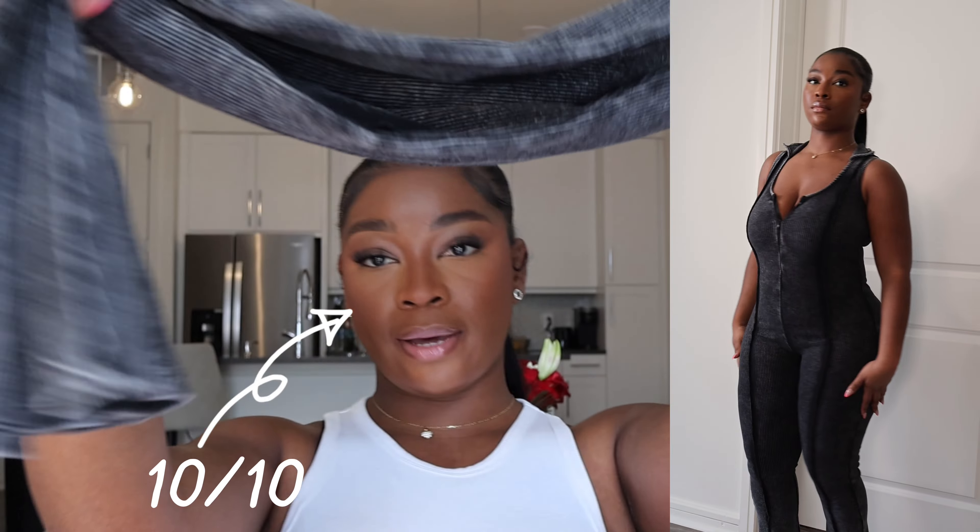Next, I took a jumpsuit. It looks like the same material as the snatch collection, but it's not snatch — it's just a ribbed jumpsuit. I really, really love the acid wash color. I feel like it's just trendy. The material is great. It's a bell bottom jumpsuit. I just love it. I love to be snatched, so anything ribbed, count me in.